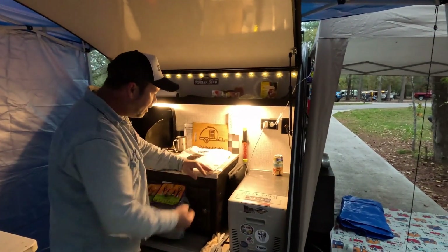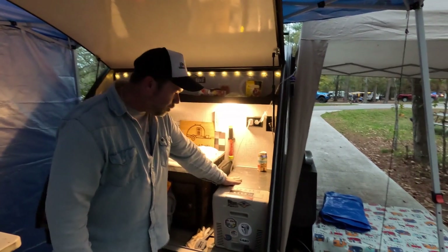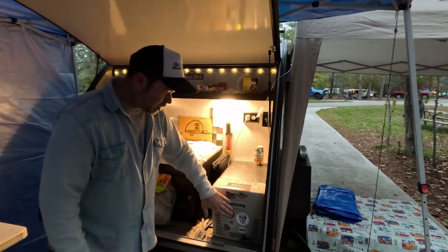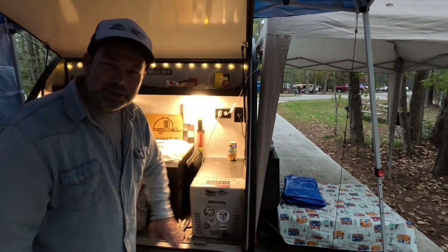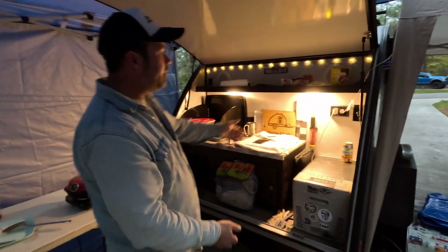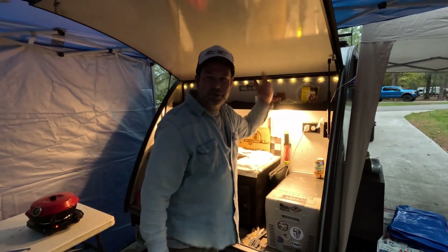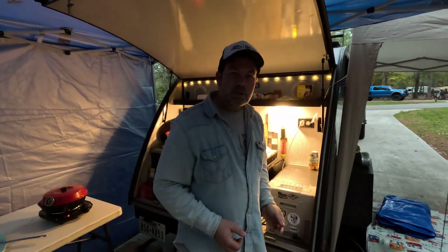There's a sink hiding under the galley but they don't use it much. They have a BougeRV DC fridge — 28 quart — that barely fits in but barely counts, and it's got everything they need. They've also added little lights and decorative touches to personalize it.